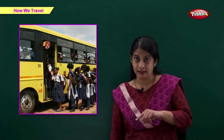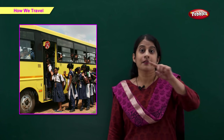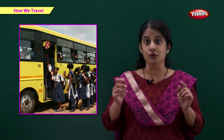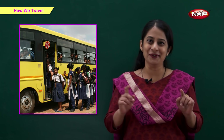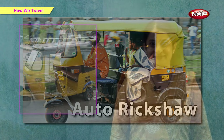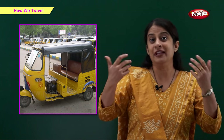School bus. This is a school bus. We use a school bus to go to school. Auto rickshaw. This is an auto rickshaw. We also call it an auto. An auto is mainly used for public transport.